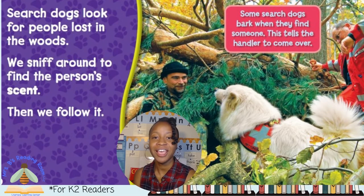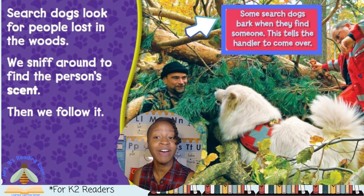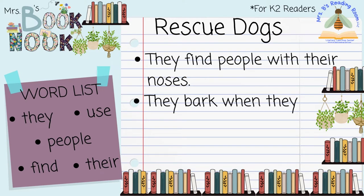Look at this great picture — it shows a search and rescue dog finding someone who's lost in the woods. The caption on the picture says some search dogs bark when they find someone, and this tells the handler to come over. I want to make sure that I remember that search dogs bark when they find someone, so we better write that in our notebooks. Let's write our note: They bark when they find people. If you need more time to write, pause the video here and press play when you're ready.